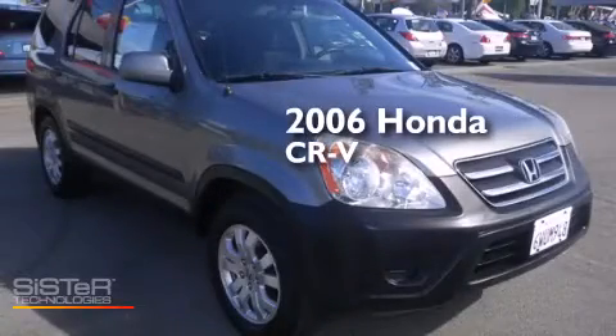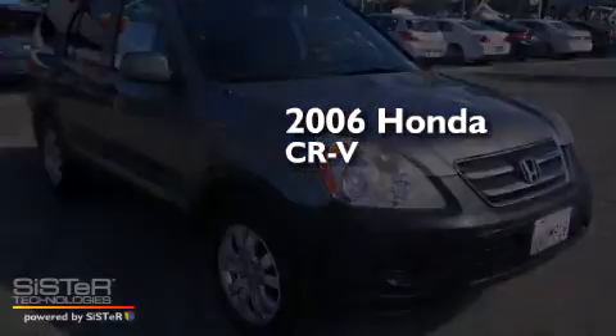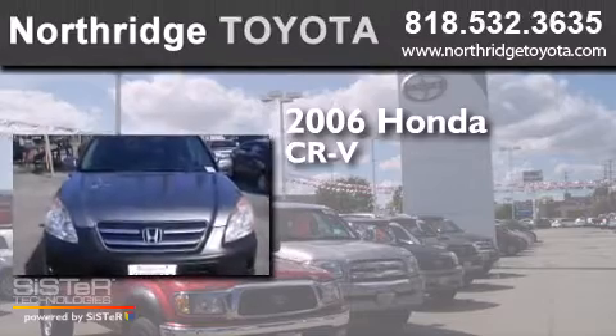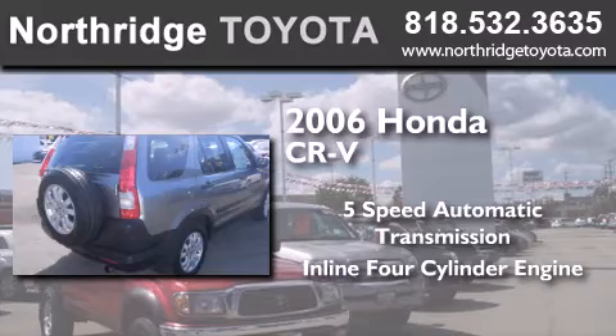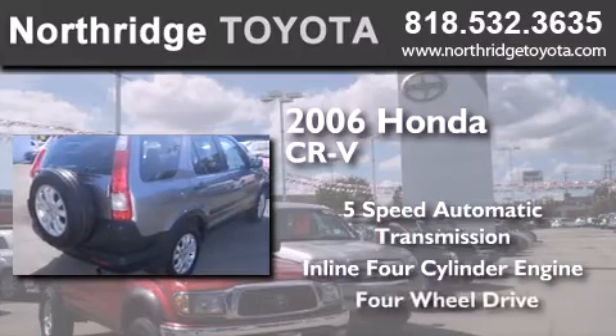This is a 2006 Honda CR-V. This crossover has a five-speed automatic transmission, an inline four-cylinder engine, and four-wheel drive.